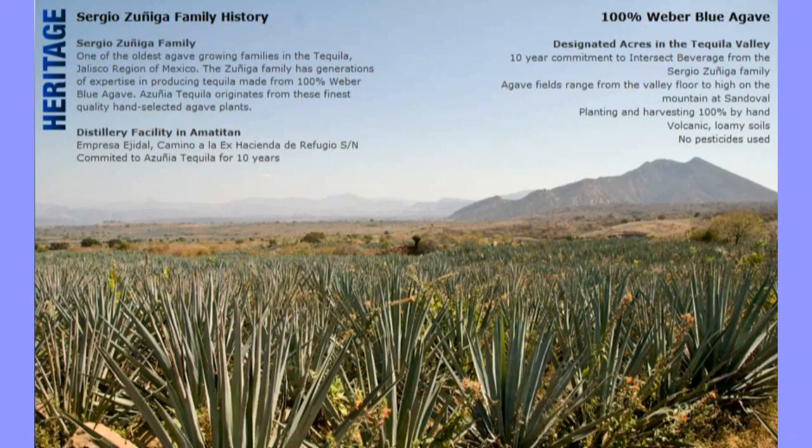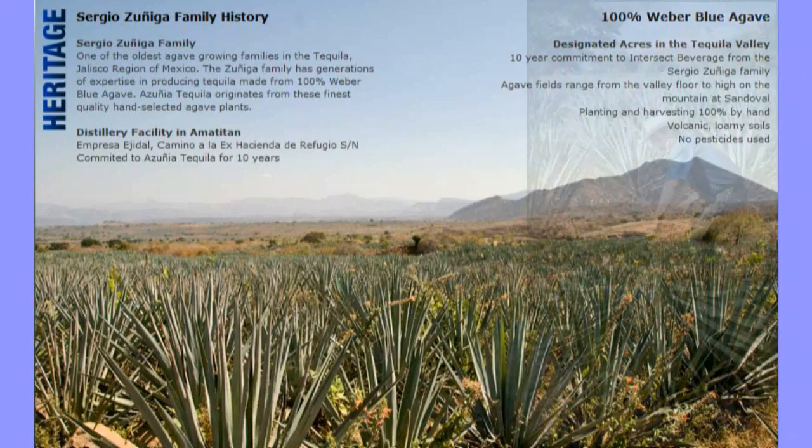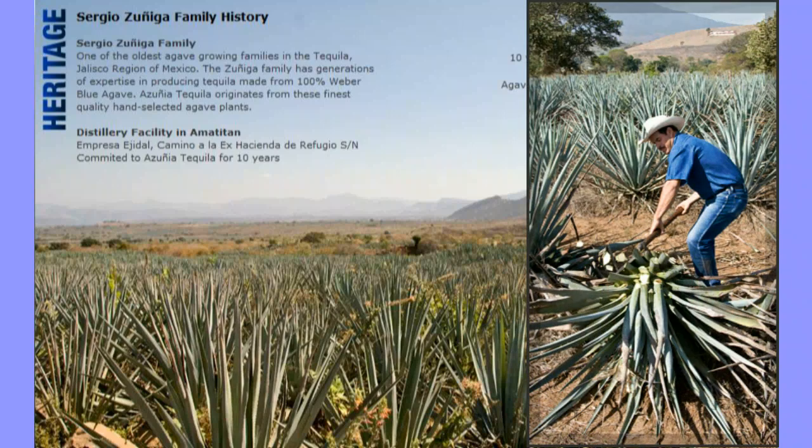We like to surround ourselves with great people. The brand itself comes from the Sergio Zuniga family. We came up with the name — Azul in Spanish means blue, Zuniga — we combined the two words together and came up with Azunia. It's fitting with the blue agave plants down there and the great people. It's just like when I got here to Florida — Case Price picks me up from the airport, I'm here at Bond, you're standing out here, and we're drinking cocktails. What's better than that?